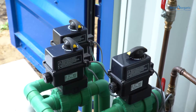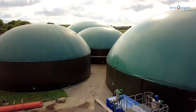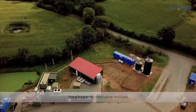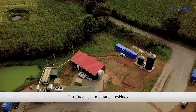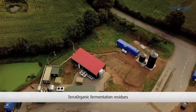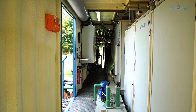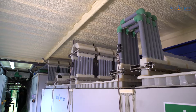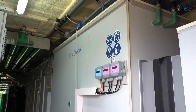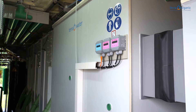The filtrate of the solid-liquid separation is pumped to the Terra Organic fermentation residue refinement for further processing. After a test, filtrates of other solid-liquid separations can be processed also. Like all Terra Water systems, Terra Organic works completely without chemicals and is easy to use. All Terra Water technologies work according to the principles of evaporation and condensation, imitating the natural water cycle.